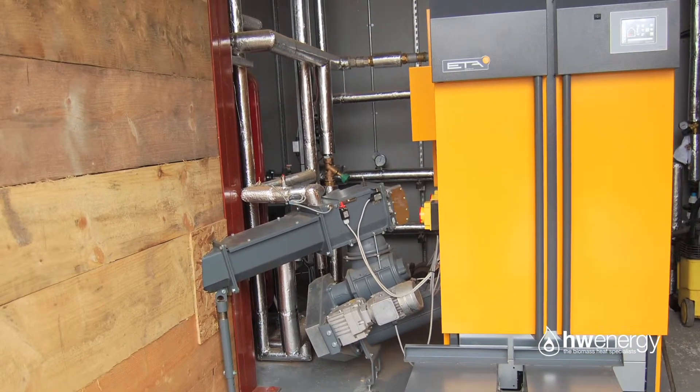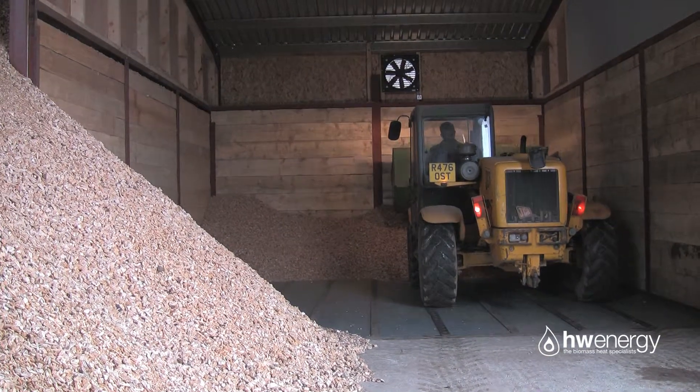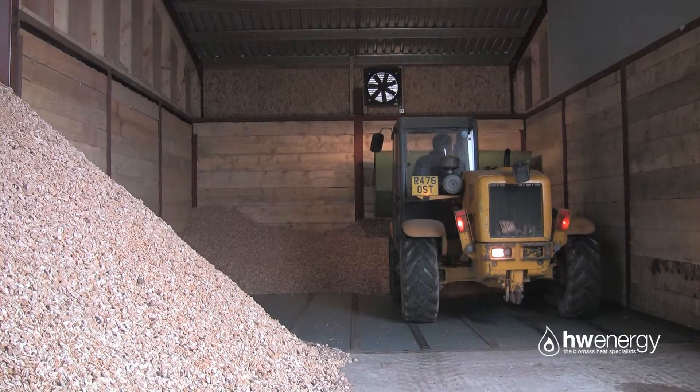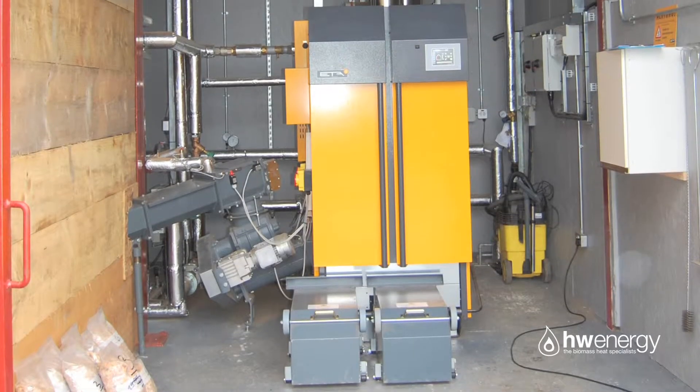In terms of using the boiler, it's absolutely straightforward. We have the facilities on farm here to load it, so we simply take it out of the store and load it into the hopper. We empty our ash cans in the winter months once a week, and in the summer months every two weeks. We do our daily checks on the boiler because we're always about — very straightforward, no hassle at all. And the houses are lovely and warm.